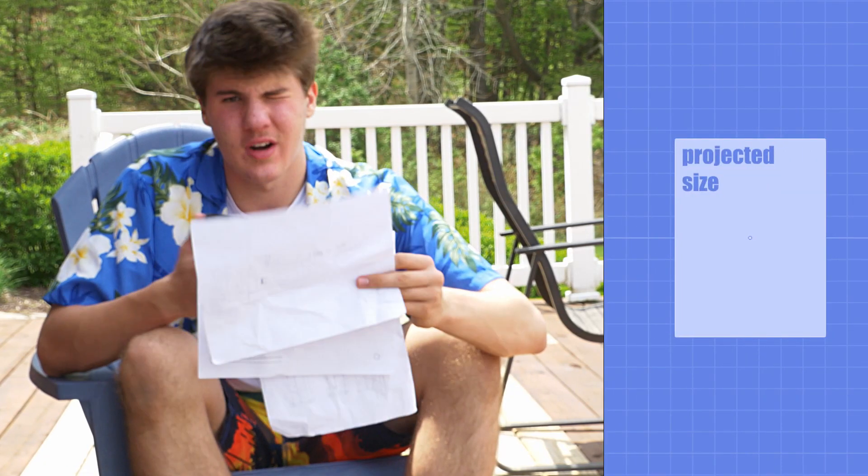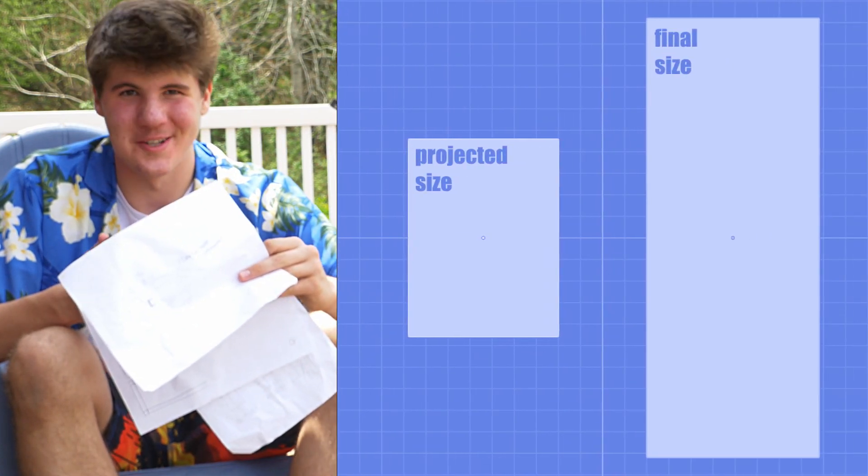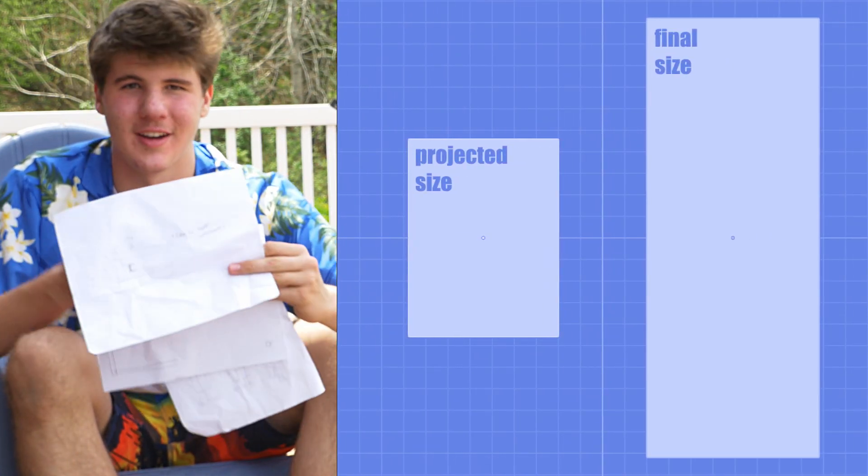Originally it was going to have one seat, be 34 inches wide and 46 inches long. Dimensions now are 39 inches by 102 inches, so I almost doubled how long it is.